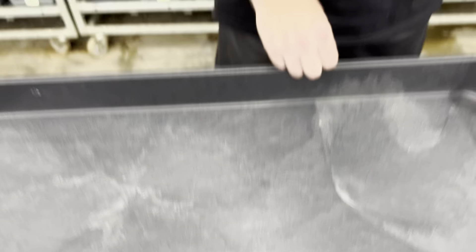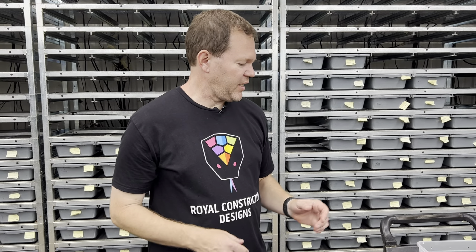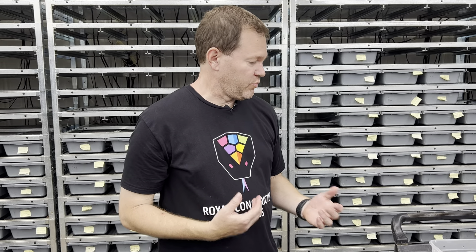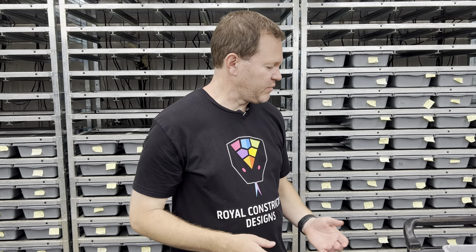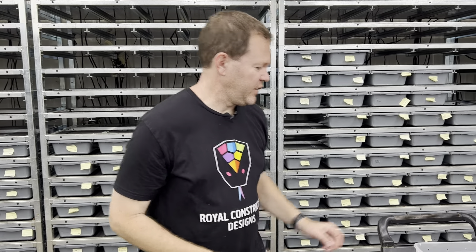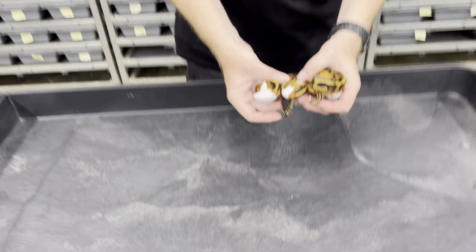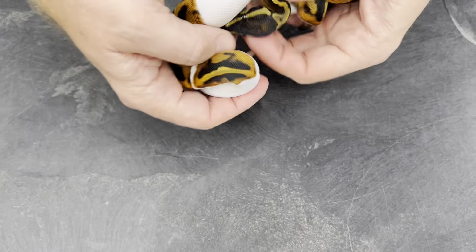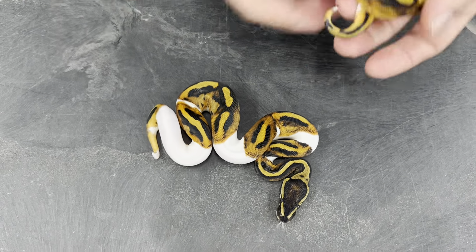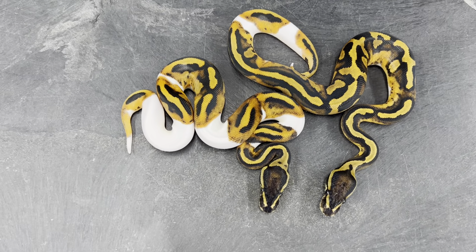The next clutch is stuff I've produced before, but a really nice sex ratio came out and just really outstanding looking individuals. This one is from a coral glow black pastel pied male maker bred to just a regular pied. I went through and sexed these already. These two here are really, really nice color but typical pieds, and both are girls.